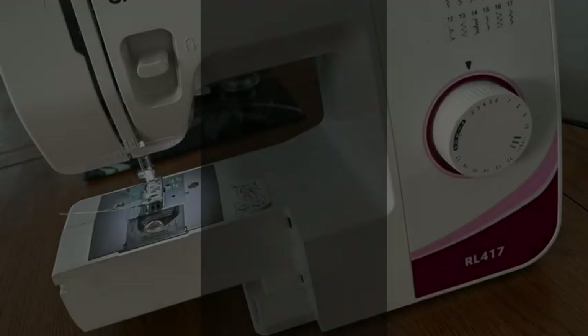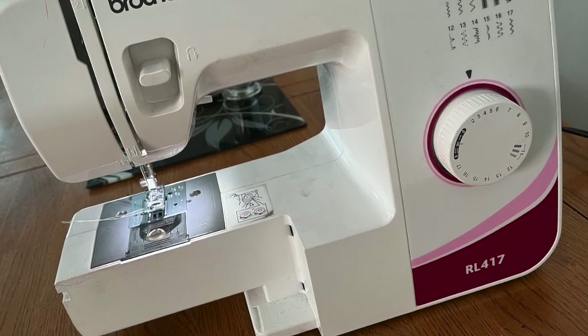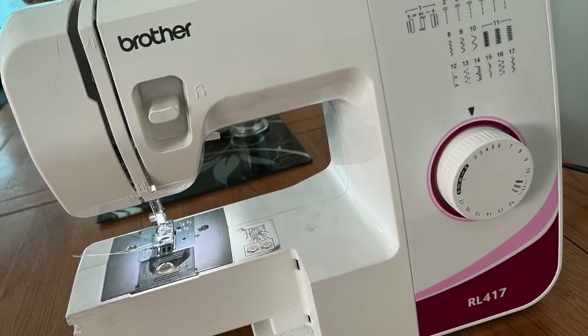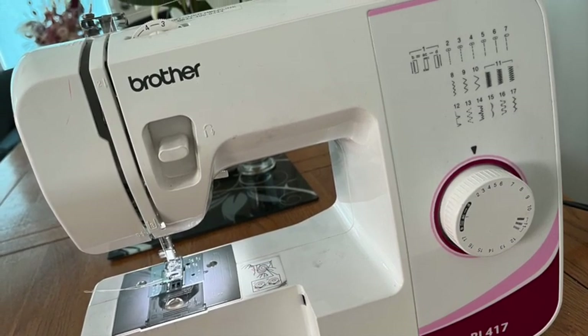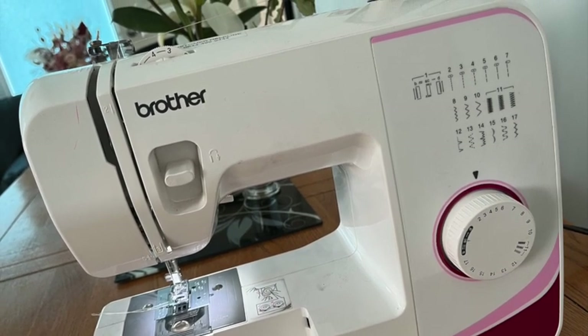My first sewing machine is a Brother RL417, which you will probably recognize if you've watched any of my sewing videos here on the Evelyn Adore channel. This is my daily machine and she is a workhorse. I bought her from a well-known mail order catalog company nearly a decade ago for under 100 pounds, and she's proven herself time and time again.